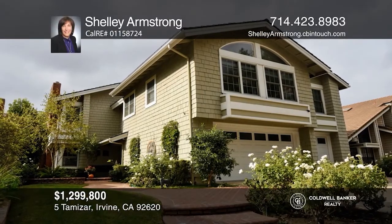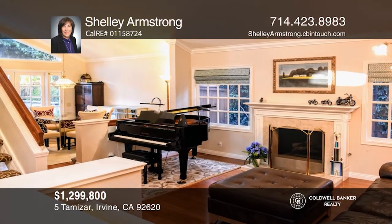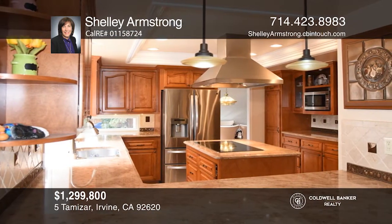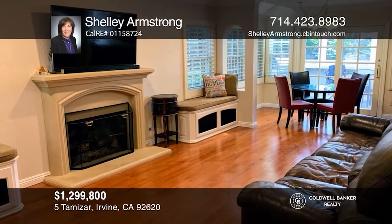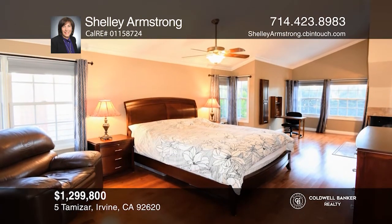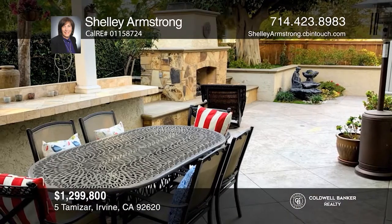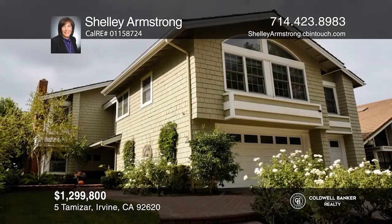You'll feel like you've left the city while living in this elegantly updated Cape Cod home, across from a windrow of trees and the Hicks Canyon Trail. With four bedrooms, two and a half bathrooms, and approximately 2,870 square feet of living space, this home has so much to offer. You'll be impressed by the spacious and remodeled rooms, including the gourmet kitchen and all bathrooms. You'll also enjoy the professionally redone backyard with fireplace. Buy your dream home today by calling Shelly Armstrong.